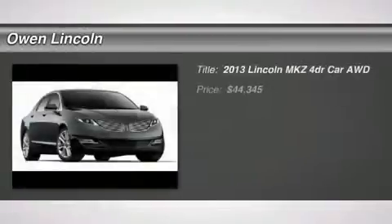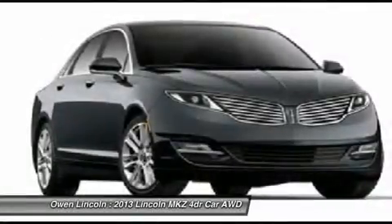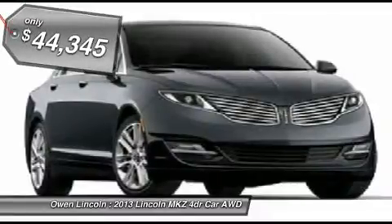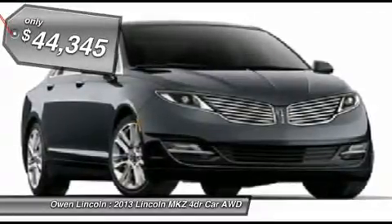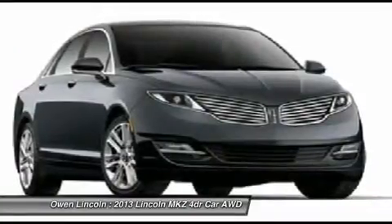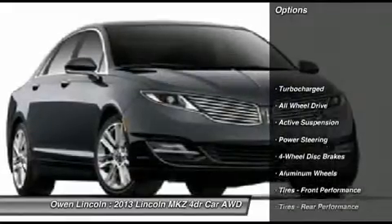2013 model year, 19-inch polished alloy wheels, brown stroke walnut wood applique, front license plate bracket, California emissions, ingot silver exterior, charcoal perforated leather interior, 3.7L V6 Ti-VCT engine, 6-speed automatic transmission, 245/40R19 all-season tires.